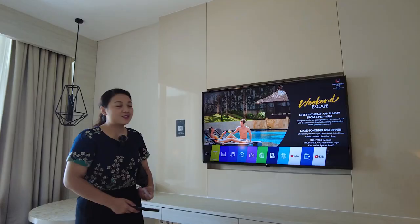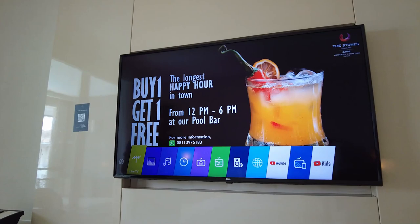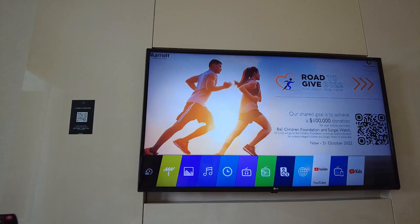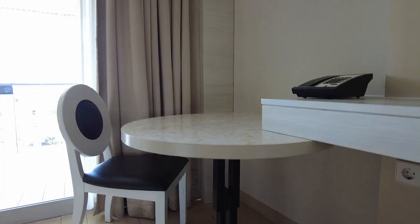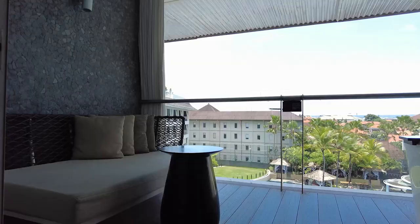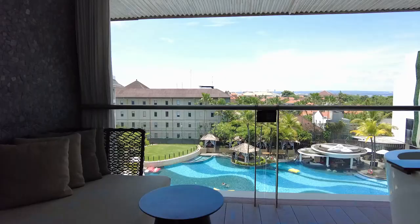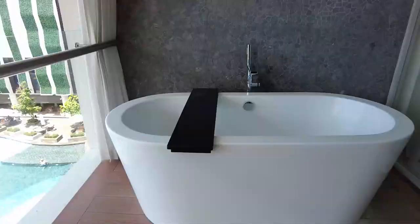We are also proud that we have a smart TV with a lot of international channels. You can watch YouTube here or browse online video from the web browser through the TV itself. One of the highlights of your stay would be the balcony, overlooking the 3,000 square meter pools and the beautiful landscape of the hotel. You also have a private bathtub on the balcony.